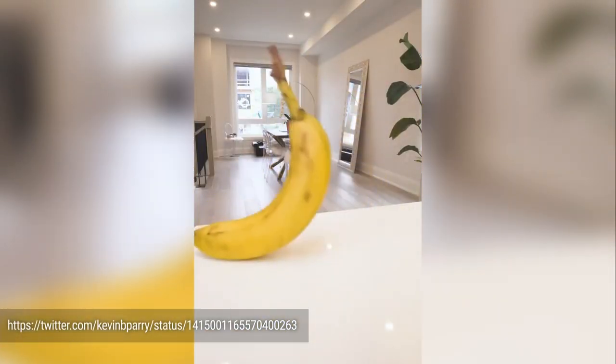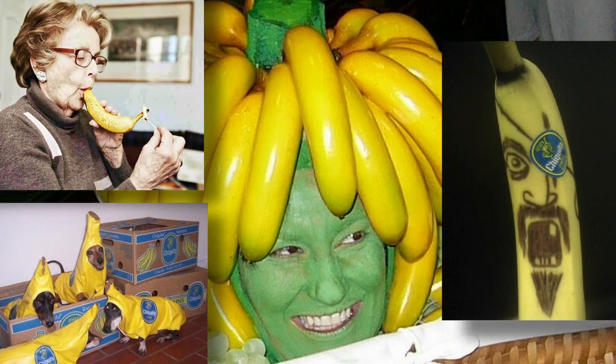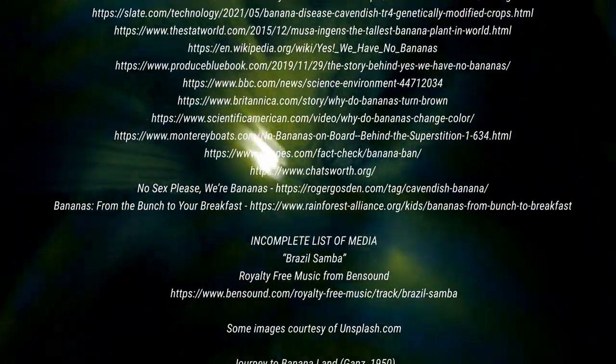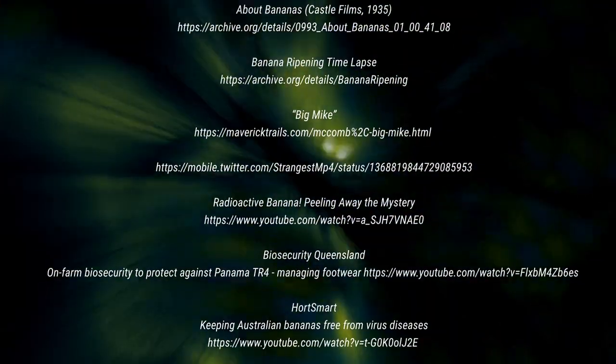Well, that's all there is to know about bananas, for the moment at least. Pour one out for the Gros Michel and say a little prayer for the Cavendish. If you like this and want more information in 3-minute bites, hit subscribe. Let's see if we can do these a little more often — we'll see.